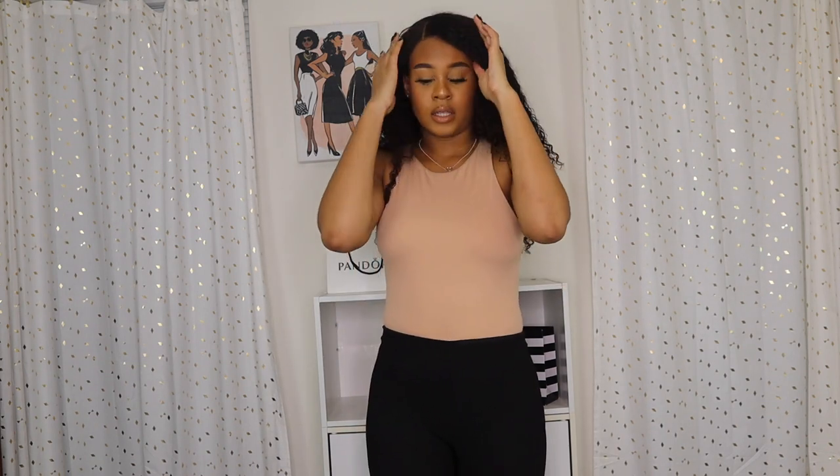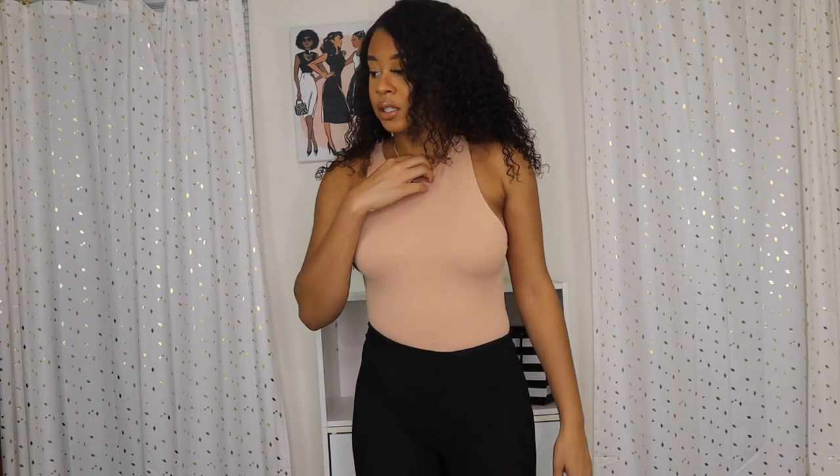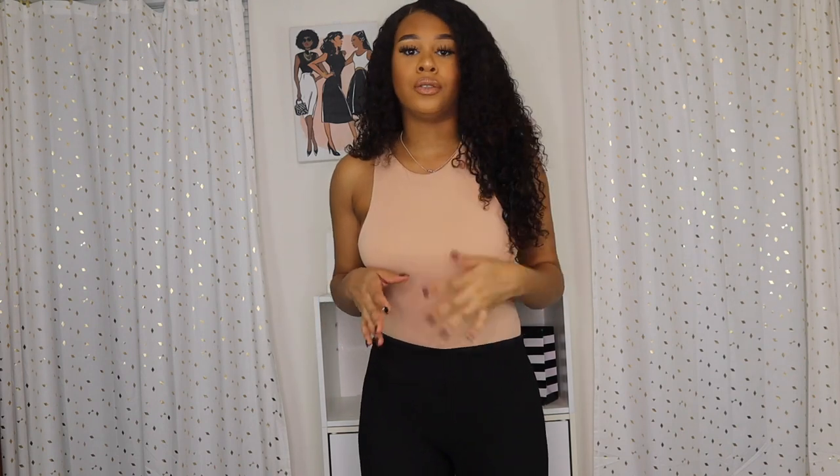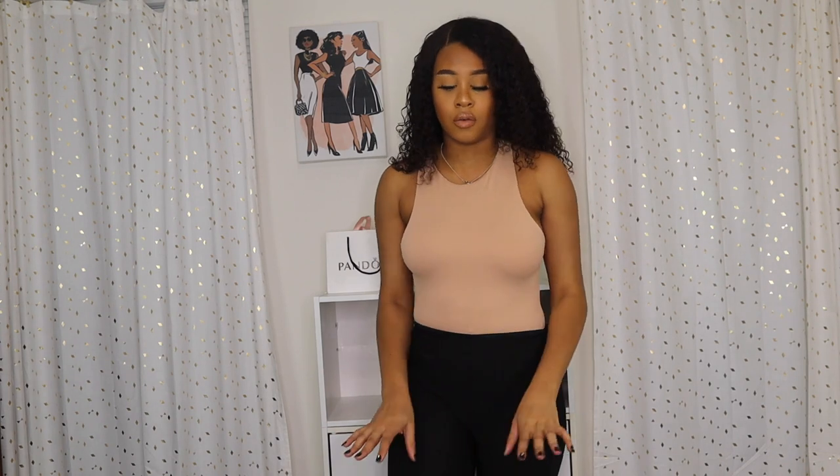This bodysuit feels so good — it's a basic but you could dress it up with a blazer or wear it with jeans or shorts. It goes great with the leggings. The quality is what I was talking about — other places wouldn't double-line their bodysuit. I'm definitely going to get this in more colors because it's super soft and breathable.